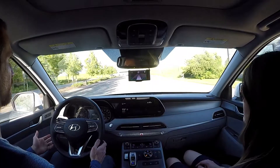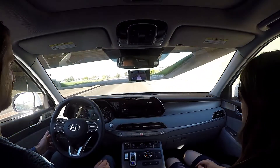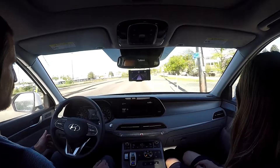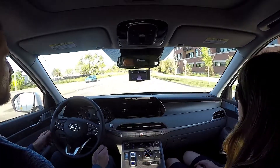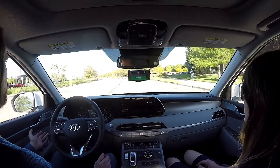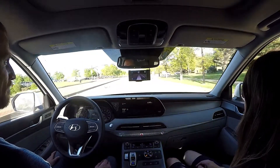Here we are in the first drive with the Comma 2 running OpenPilot. I have to apologize — the video is a bit bright in terms of the outdoor setting, as we're still new to this and figuring out the right settings. Here we're just driving through some city roads. There are a few curves along the way, but nothing overly complex. You can see a median there and a vehicle in front of us that we're following.